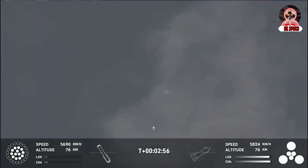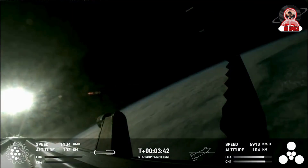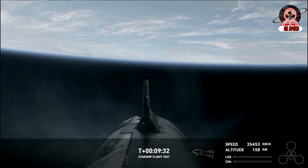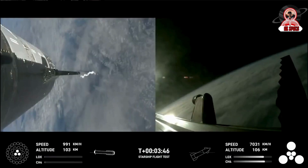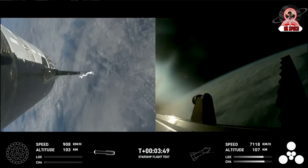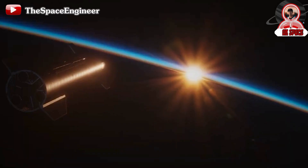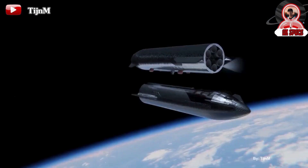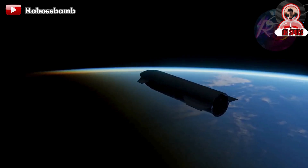Had the vehicle made it past re-entry, it would have continued on and impacted the ocean. Overall, SpaceX was extremely happy with the result of the launch and considered it a massive success. On the last flight, the booster was destroyed soon after stage separation and the upper stage nearly got the engine shut off. This time, the booster made it just about all the way to the ground and the ship got part of the way through re-entry. Not only that, but they also completed a few tests during the flight. All of which will provide the company with a wealth of real flight data to apply to the next Starship prototypes and launch attempts.